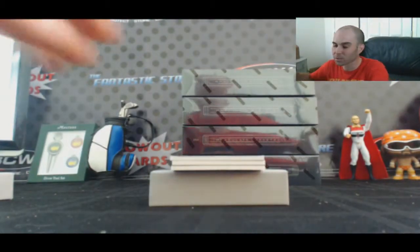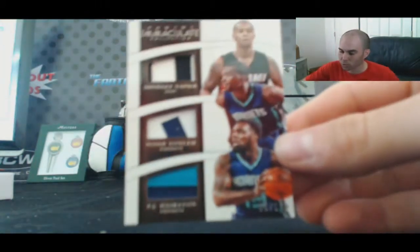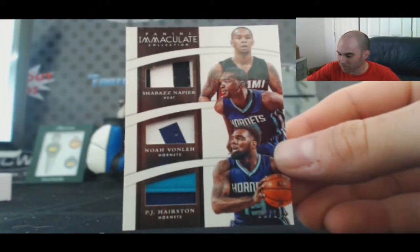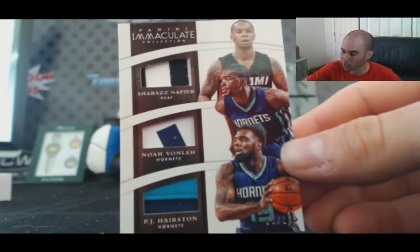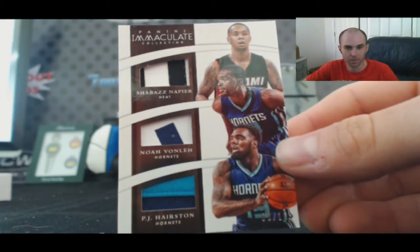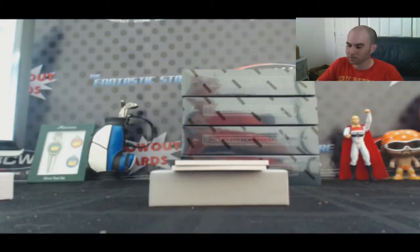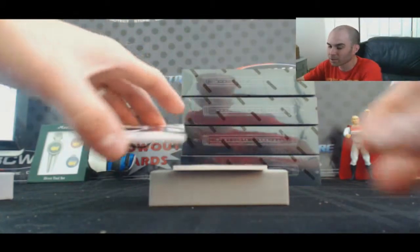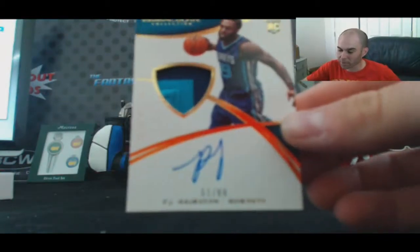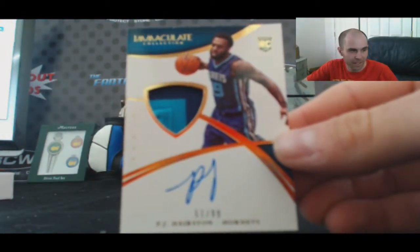This next one is going to go to the Hornets — triple featuring Shabazz Napier, Noel Vonlay, and PJ Hairston. Hornets have the majority, so majority rules. That one goes to Sean K. Also for Sean K, we've got a two-color patch autograph rookie PJ Hairston, 51 of 99.